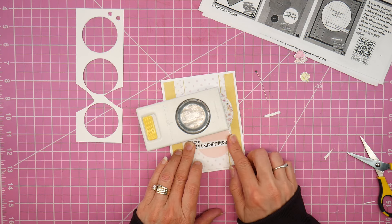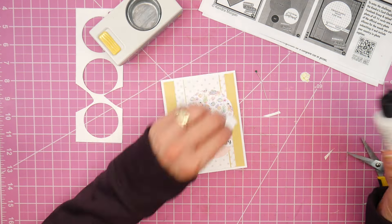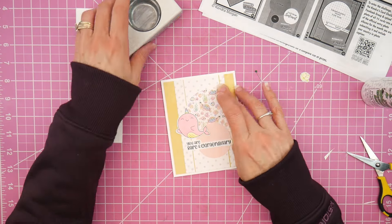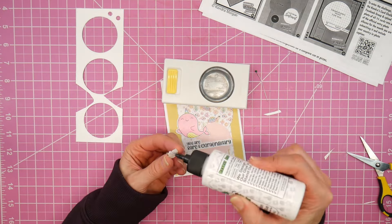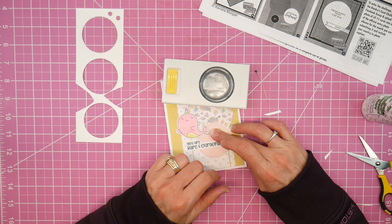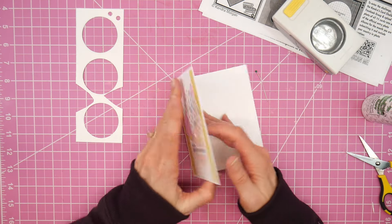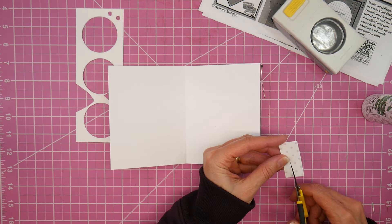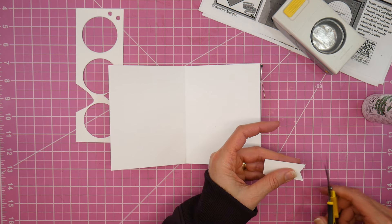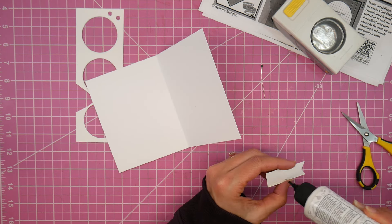The sketch also calls for two smaller circles — one kind of in the top right and one in the lower left. That's where I decided to pull in those other little sea creatures I colored up. Instead of putting one in the lower left, I decided I wanted to fill that space right above my sentiment. So the front of the card is all done. I had a little scrap left of the pink polka dot, so I'm just going to add that to the inside of the card, and then my card will be complete.